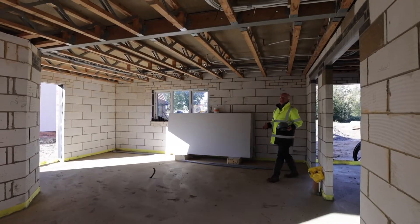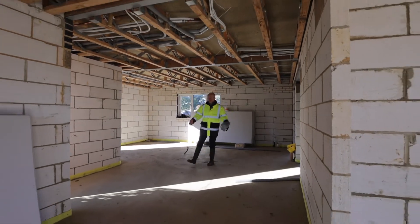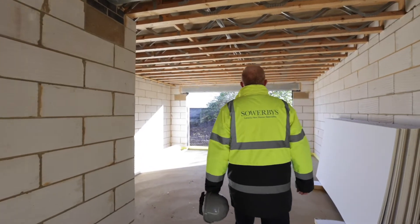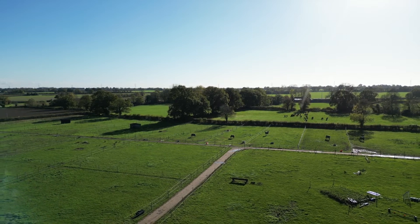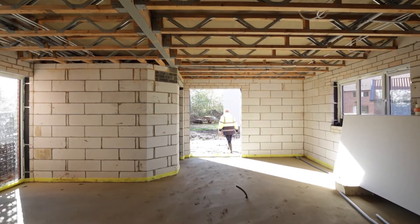And this is the Honingham — there are two of these on the site. It's a huge five bedroom house with this amazing open plan space: a family room with bi-folds opening to the south-facing garden, a kitchen island, the dining area, and a utility room. What more could you want?